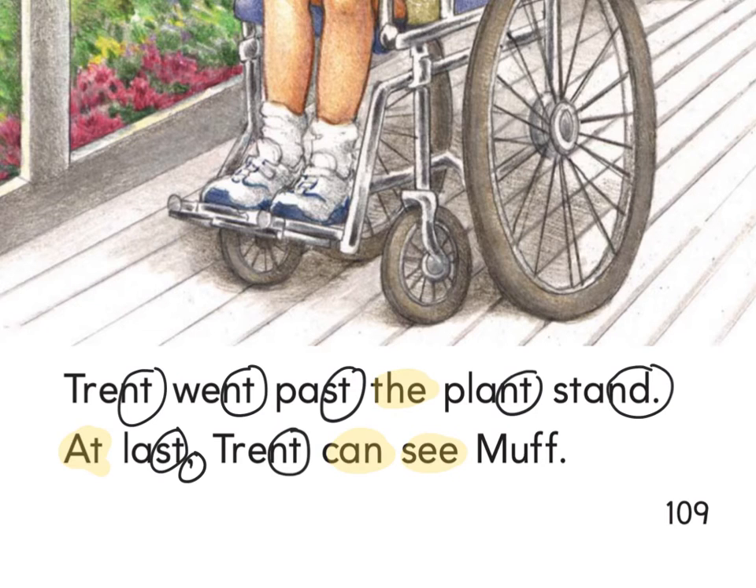Trent went past the plant stand. I want you to read this three times to yourself — press pause, read it three times, then press play when you're ready to read together. Put your finger under the word Trent. Fingers ready — ready and read. Trent went past the plant stand. At last, Trent can see Muff.